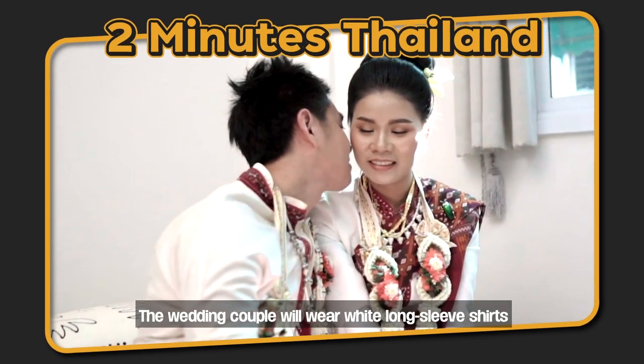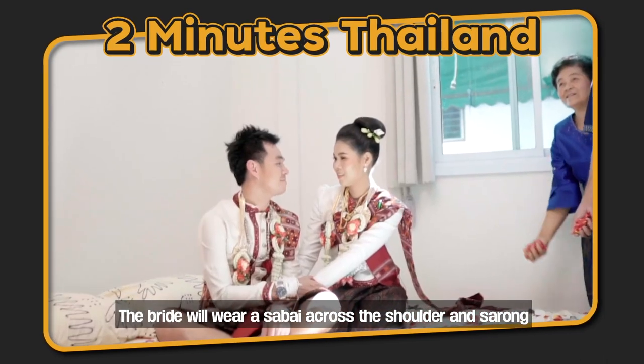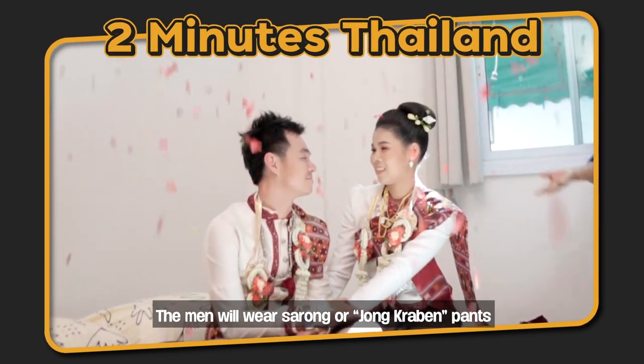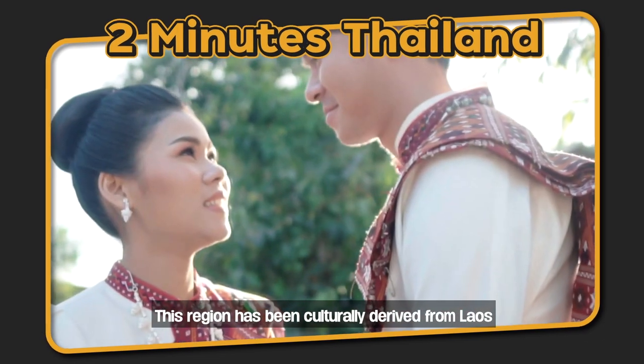The wedding couple will wear white long-sleeved shirts. The bride will wear a sabai cloth across the shoulder and sarong. The men will wear sarong or chongkaben pants. This region has been culturally derived from Laos.